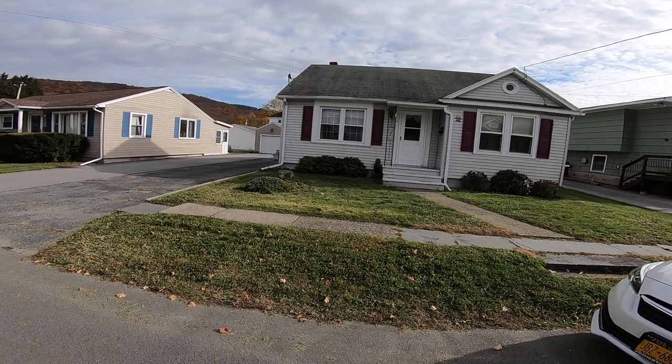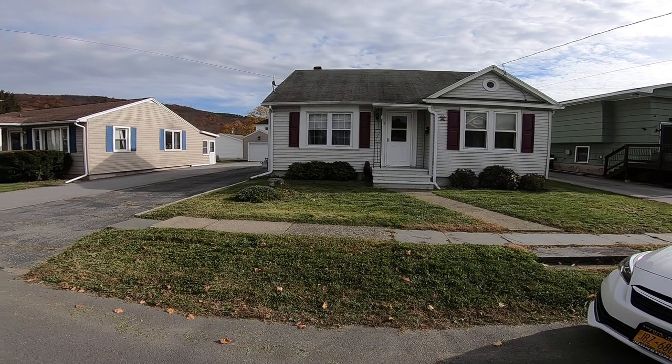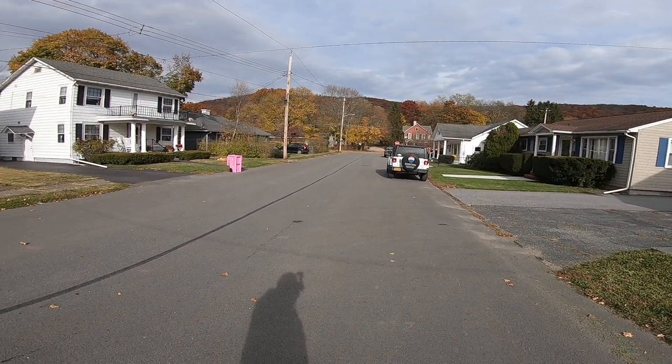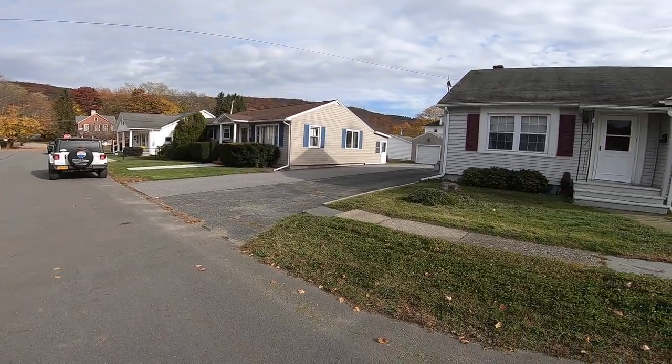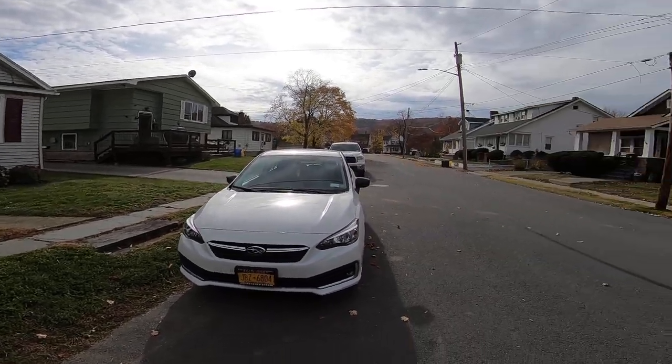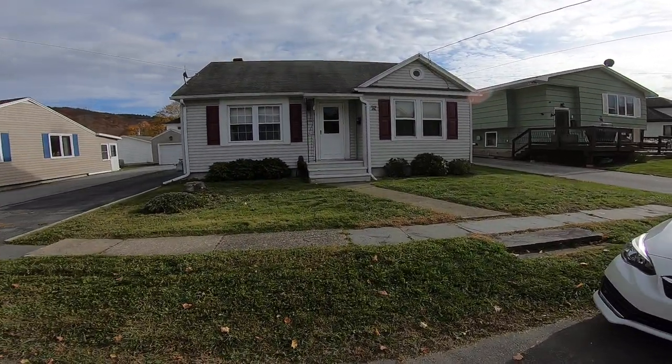Good afternoon. This is Dominic Tifano with Remax Benchmark Realty Group. I'm here again in the city of Port Jervis. I'm going to show you this cute house in the west end part of town near the Delaware River, Pennsylvania border.